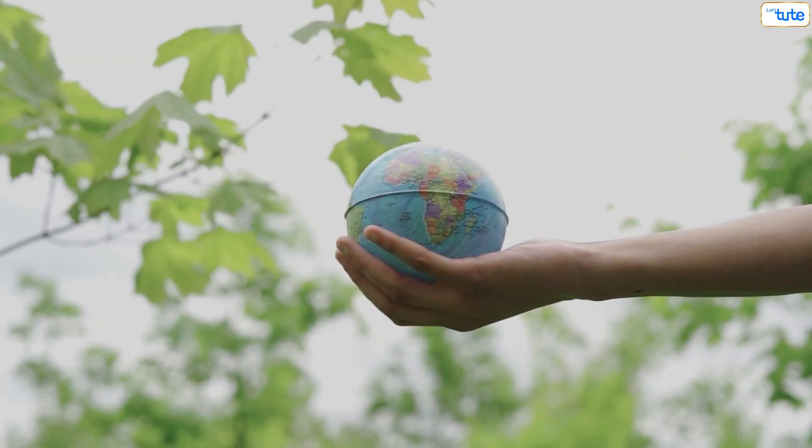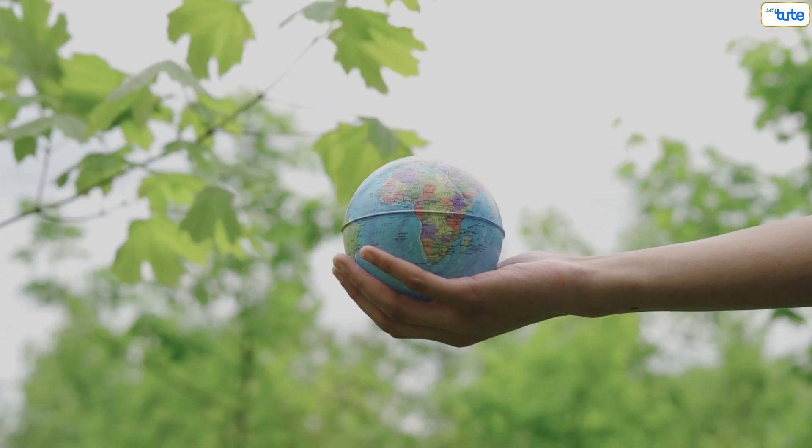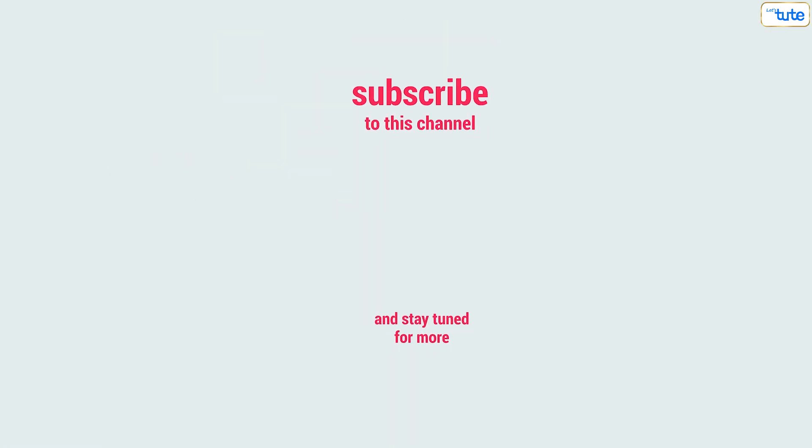I hope you've understood the importance of organic cleaners to save the environment and to save yourself. For more such content, do subscribe to our channel and press the bell icon. Thank you.